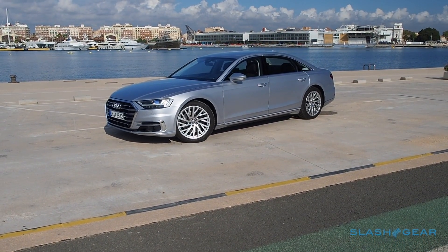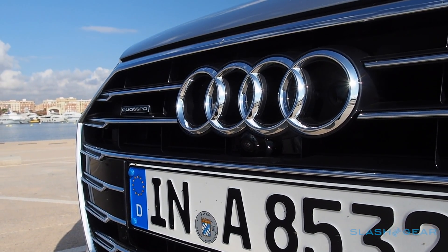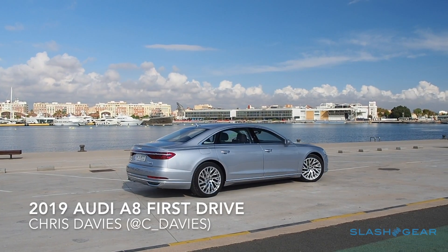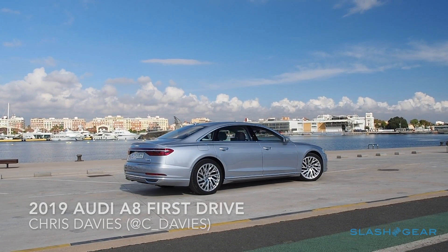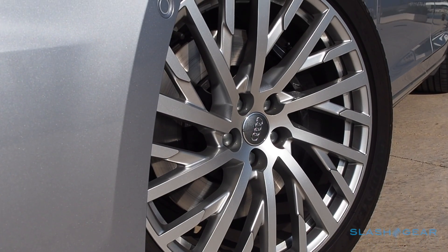The new luxury is opting out, and few cars are so willing and able to take their own reins as the 2019 Audi A8. Fourth generation of the German automaker's flagship luxury sedan, it's the four-door epitome of everything Audi holds dear: performance, safety and technology.